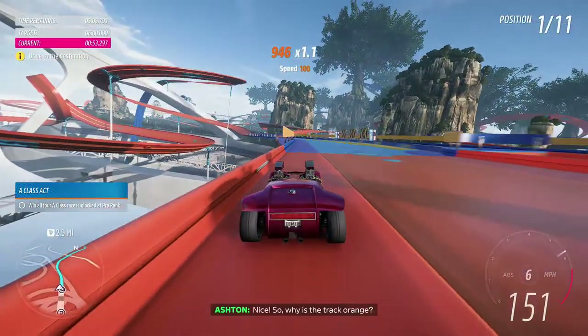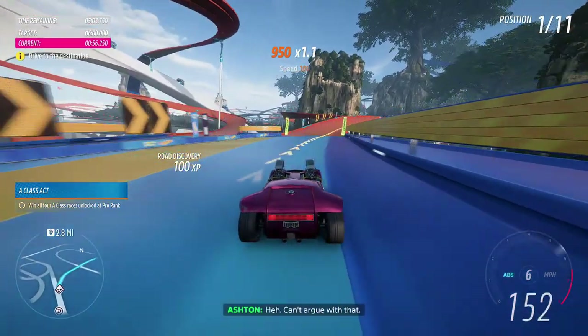So why is the track orange? It's like bright orange. Can't argue with that.